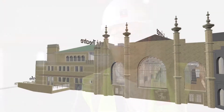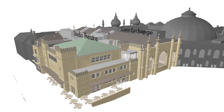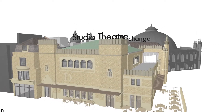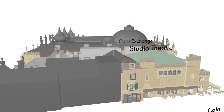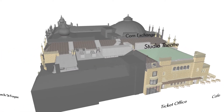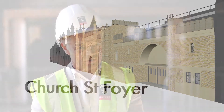The Phase One Works is everything west of the Concert Hall. This includes the Corn Exchange, the Studio Theatre, the Church Street Foyer, the Ticket Office off number 29 on New Road, and a new infill building that connects all those spaces together. It's an incredibly complicated project.